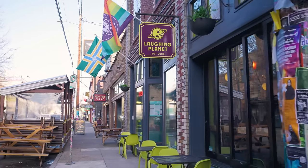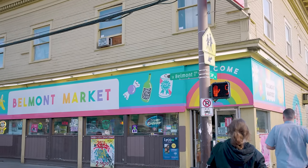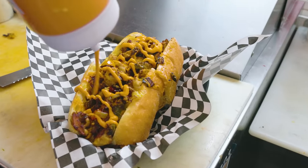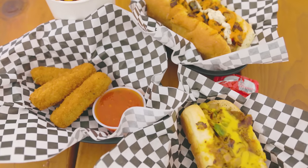Belmont is one of the quieter commercial districts in Portland — it has a much more neighborhood feel to it. My friend has a food cart up there called Buddy's Steaks. It's an all-vegan cheesesteak cart. Buddy, who runs it, is from Philly and he takes the authenticity very seriously.